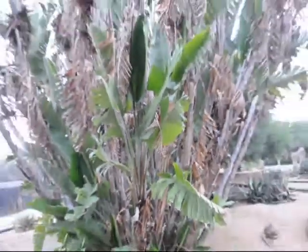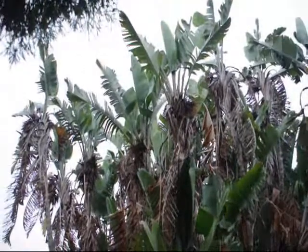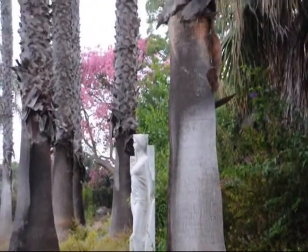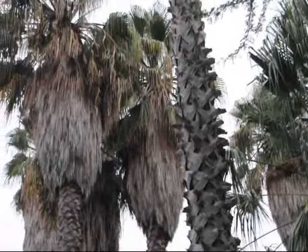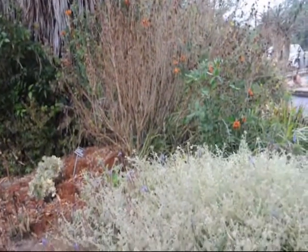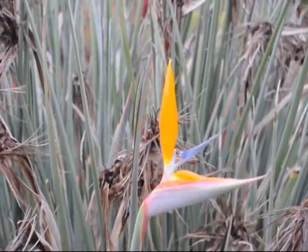The giant bird of paradise from South Africa. This is reed stem bird of paradise, native of South Africa.